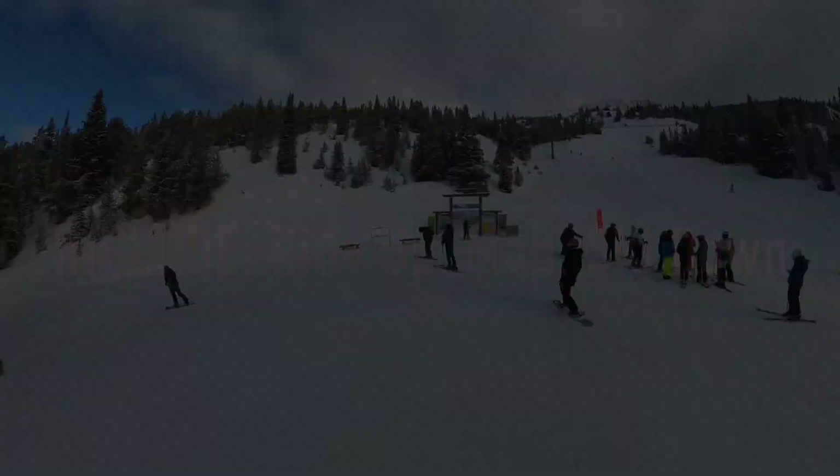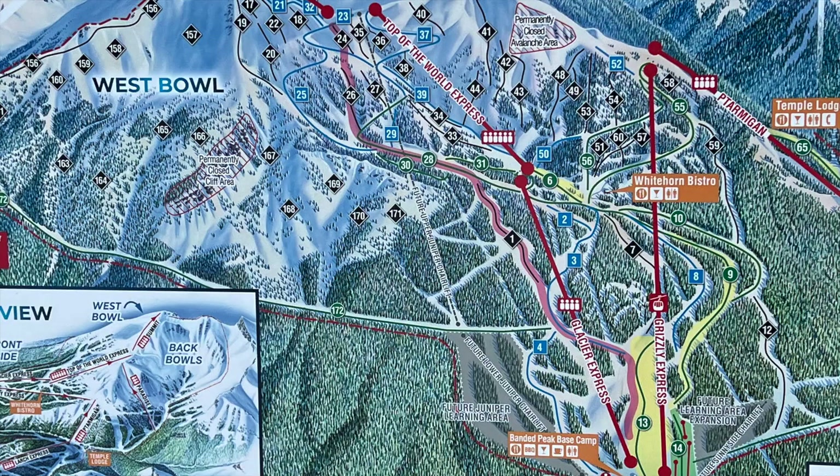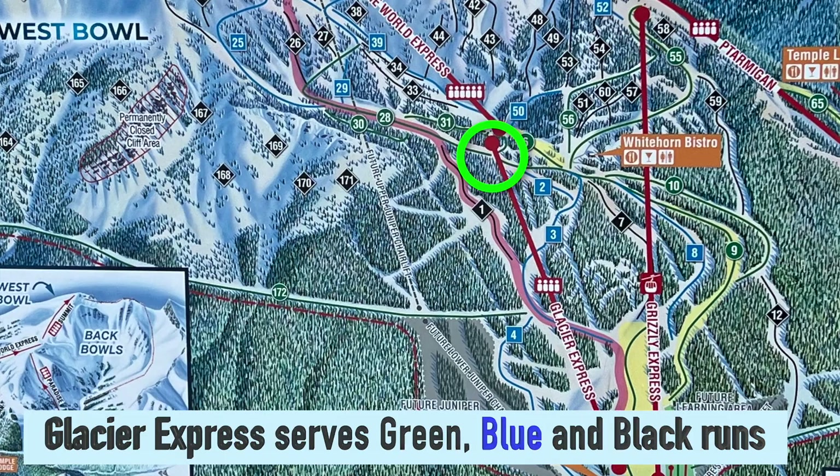The Glacier Express serves green, blue, and black runs. It also provides direct access to the six-person Top of the World Express.